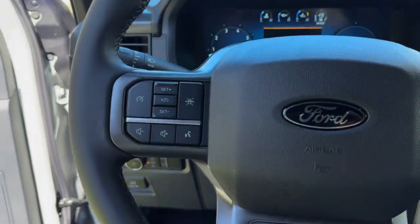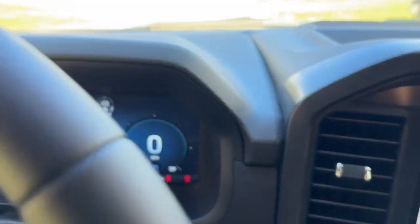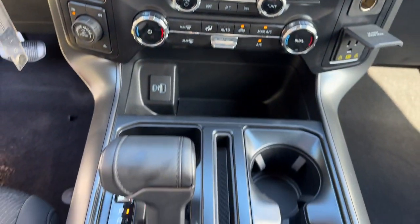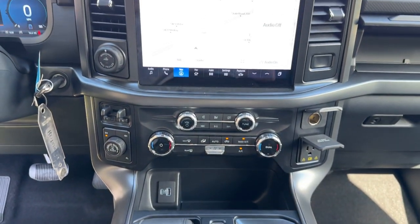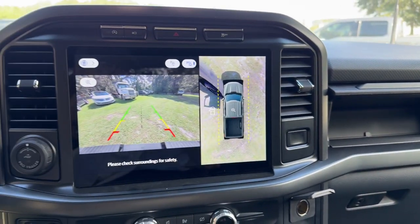These are just some of the great options this vehicle comes with: navigation system, keyless entry, backup camera, heated mirrors, fog lamps, satellite radio, alarm, trailer hitch, dual-zone AC, and Bluetooth connection.